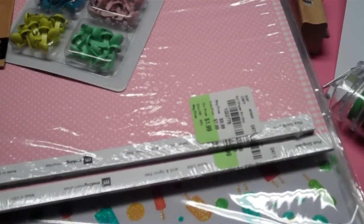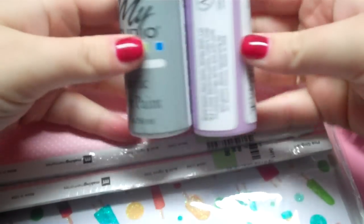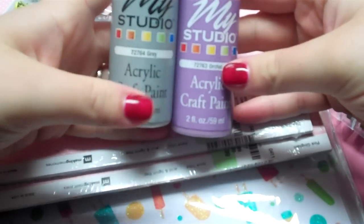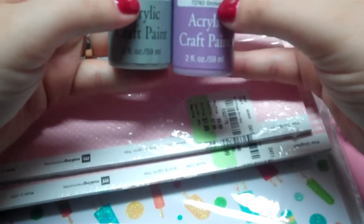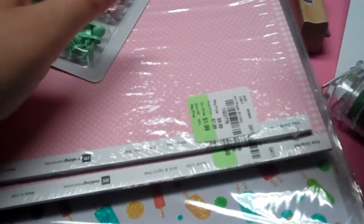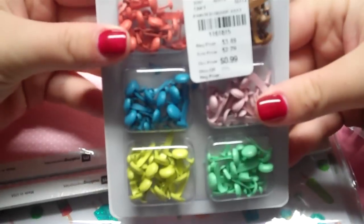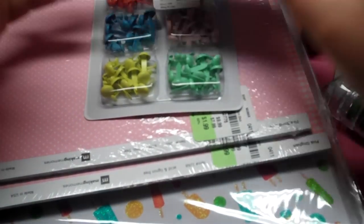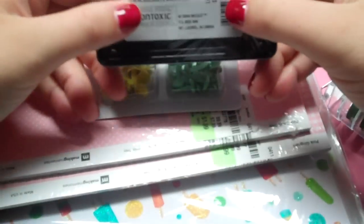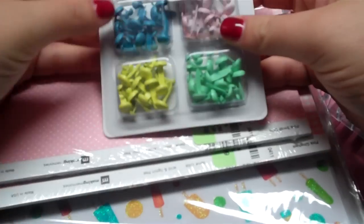The only other things I got at AC Moore were these two paint colors for the banner I'm going to be making. A friend of mine is having a little girl and she's doing a lavender baby's room, so I got a lavender and a gray to paint the chipboard banner I'll make with my Papertrey Ink onesie die. I also got this little cheap purple pigment ink to ink up the edges of the banner. That was it at AC Moore.